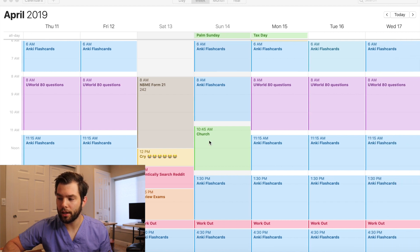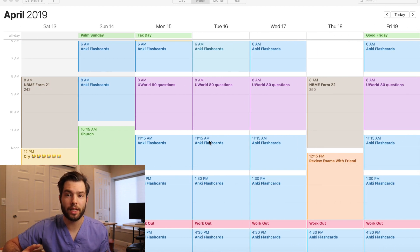At that point I started doing more and more NBMEs because I was already done with all my Anki cards. On the 18th I took Form 22 and got a 250. I did review that one a little bit differently — I ended up reviewing it with a friend, which is why I didn't take UWorld questions afterwards. Form 21 I didn't do because I was so angry at myself, and Form 22 I wanted to review with a friend.